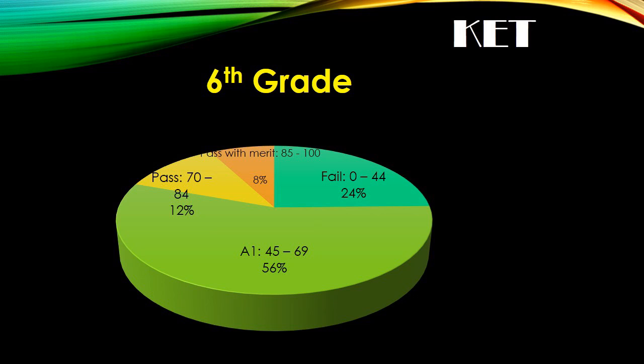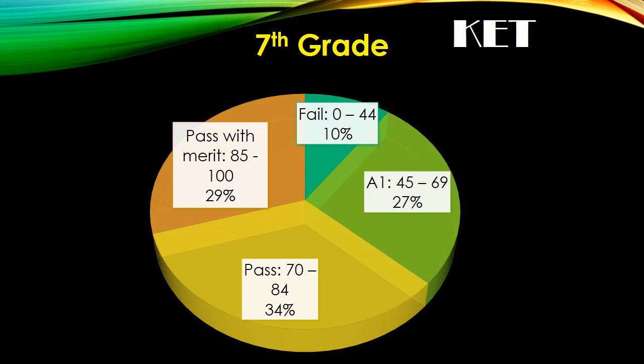Seventy-six percent of sixth graders passed, and eight percent of them passed with merit. Ninety percent of seventh graders passed and twenty-nine percent of them passed with merit.